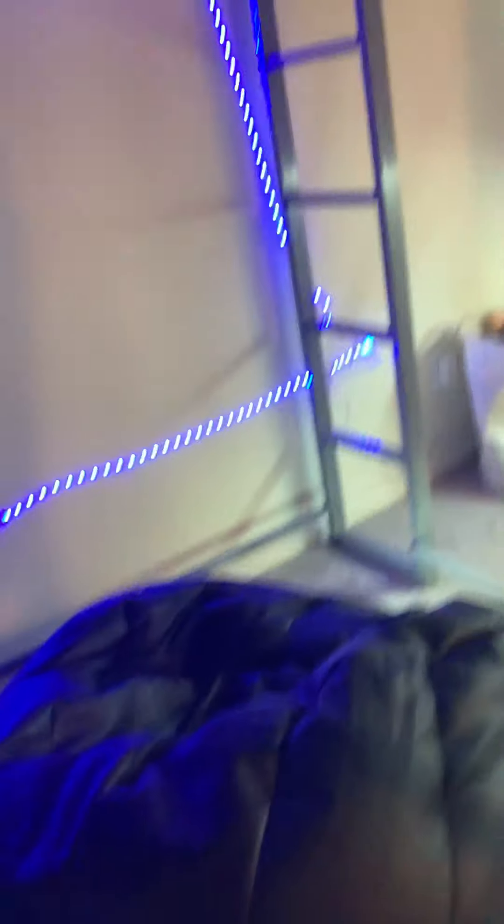Then we got my LED lights. Then we got more LED lights.